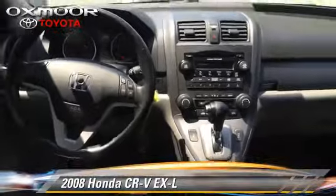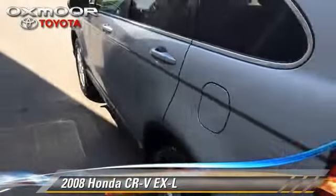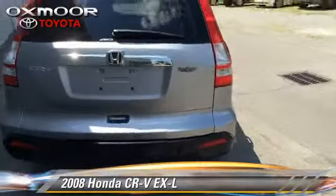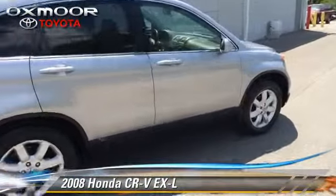This Honda features air conditioning, four-wheel ABS, and four-wheel drive. Comfort and convenience features include power door locks, power windows, and heated power mirrors.